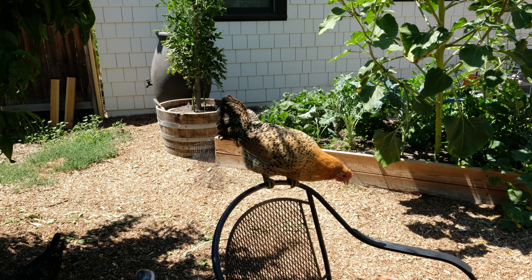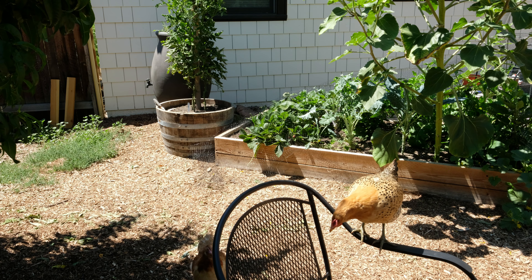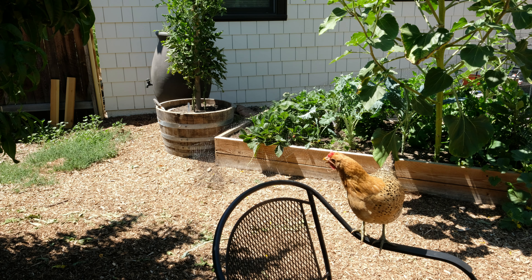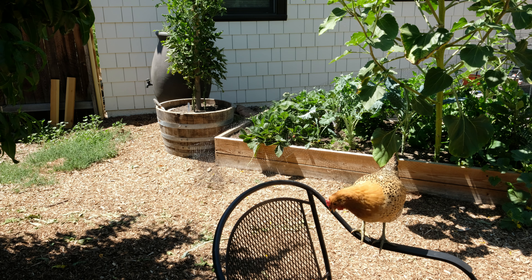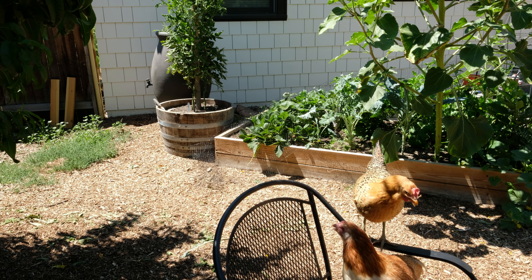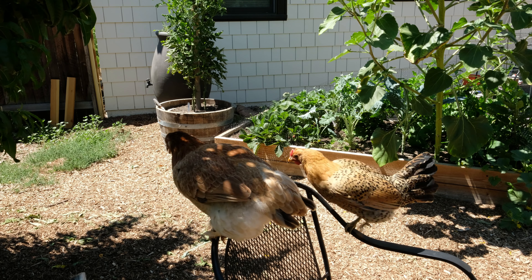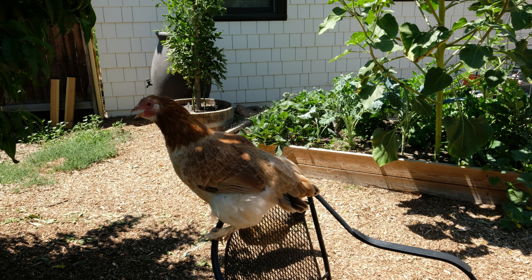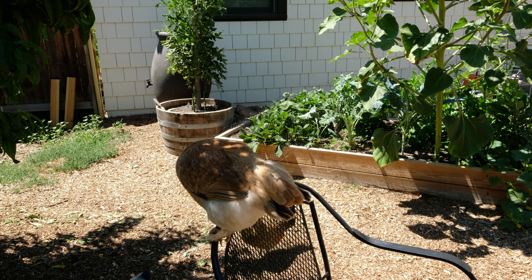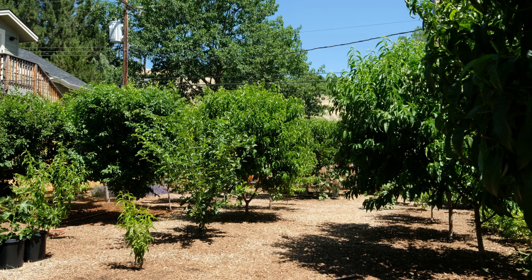The dog is pushing the chickens around — Border Collie instinct, she just can't help but herd them. I just threw a plum on the ground and now the chickens are picking at it. They love these plums; I think they love fruit that is just a little bit tart.